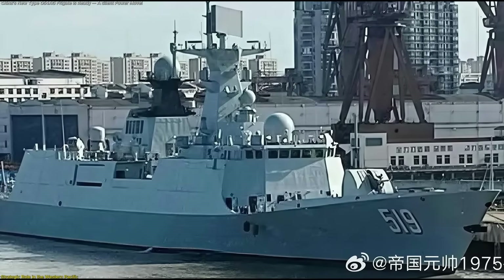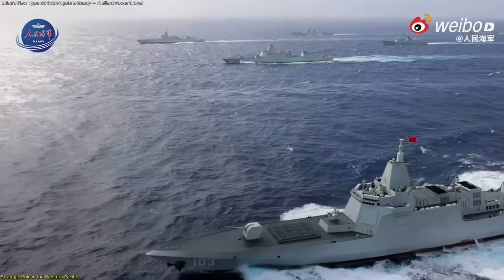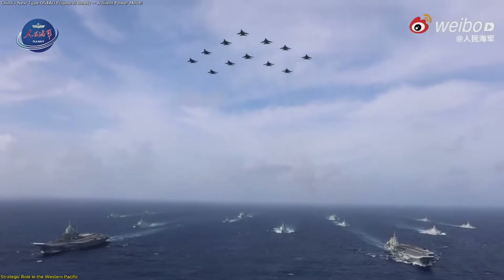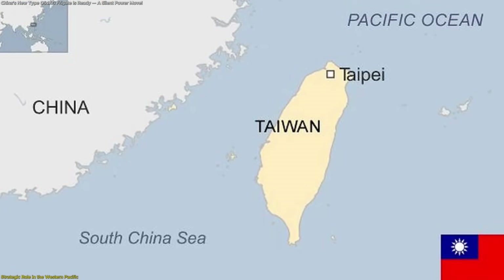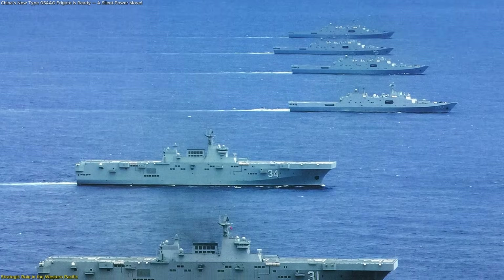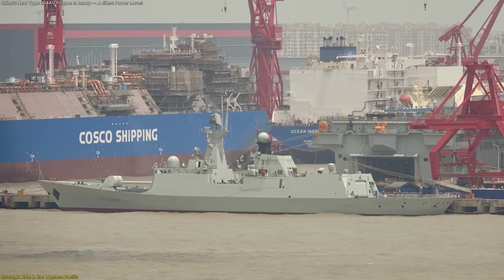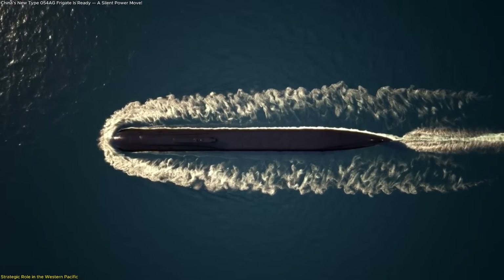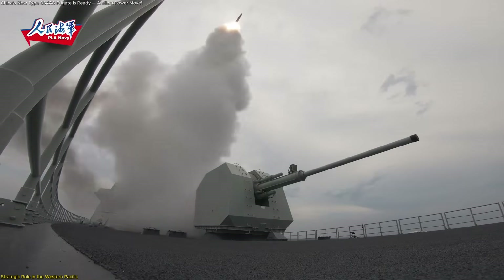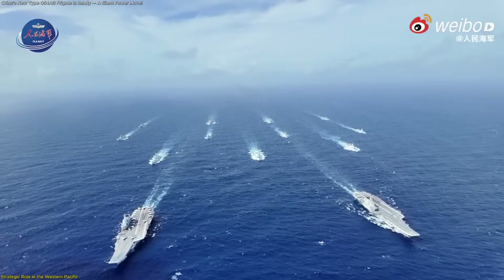The Type 054AG frigate 519 isn't just a ship — it's a statement of long-term intent. Its arrival enhances how China maintains presence, conducts patrols, and supports cooperative maritime operations across the Western Pacific. Many of the 054AG frigates will serve under the Eastern and Southern Theater navies, covering the Taiwan Strait and South China Sea corridors — regions requiring sustained patrols and frequent escort missions. The enlarged hangar and Z-20 helicopter integration allow the 054AG to operate independently for extended periods, offering broader anti-submarine coverage. Its 32-cell VLS system launching HQ-16 air defense missiles and U-8 ASW rockets allows the frigate to defend itself and provide a protective umbrella for larger vessels such as supply ships or survey craft.